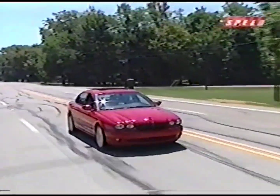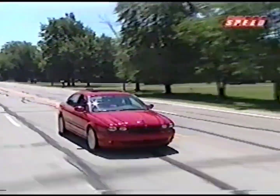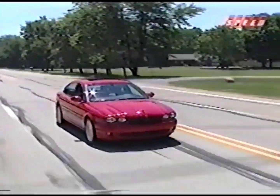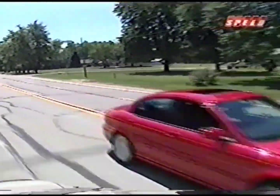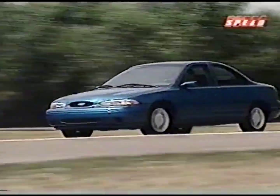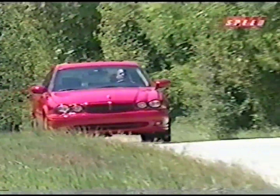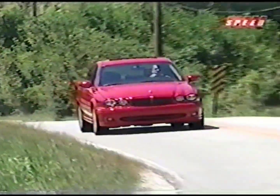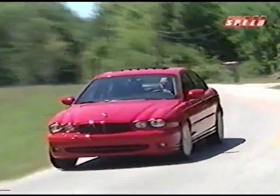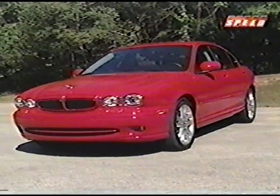One source of doubt about whether people would like the X-Type is the fact that its underpinnings are derived from those of the European Ford Mondeo — the generation of the car once sold here as the Ford Contour. In reality, the Jag only shares a few small chassis panels and its engine block, and Jaguar says their version has been reinforced significantly for sound dampening and stiffness.